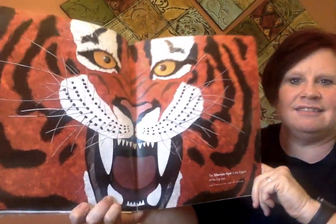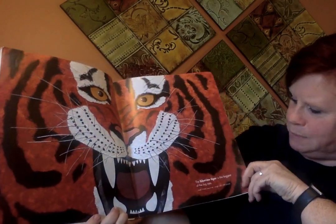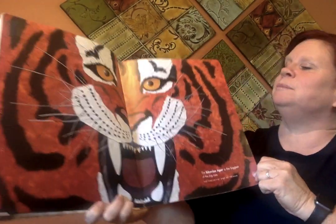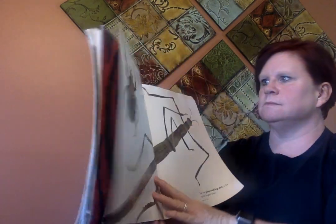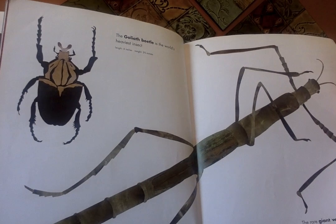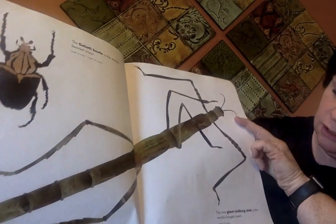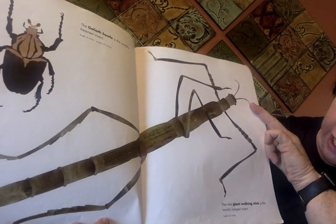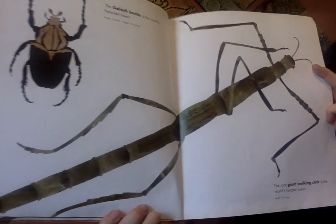Look at that head. The Siberian tiger is the biggest of the big cats. Look at that beetle — the Goliath beetle is the world's heaviest insect. And the rare giant walking stick is the world's longest insect.